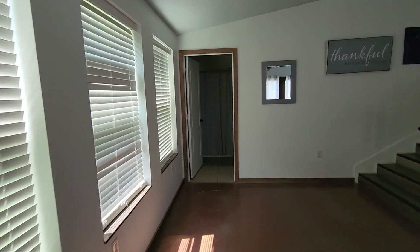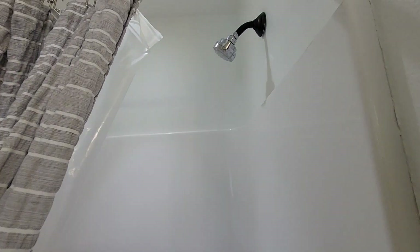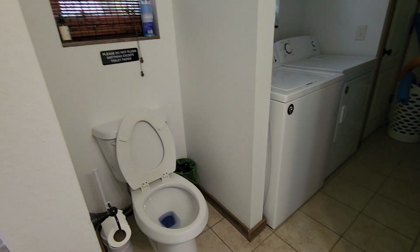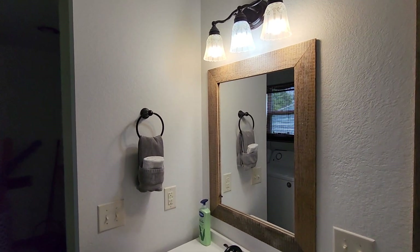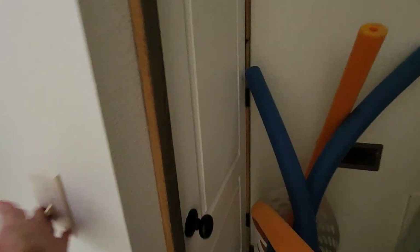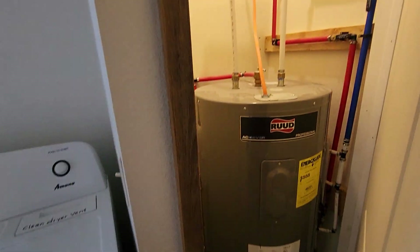Back over here, another bathroom and laundry room with a shower. And a washer and dryer. And there's a water tank here.